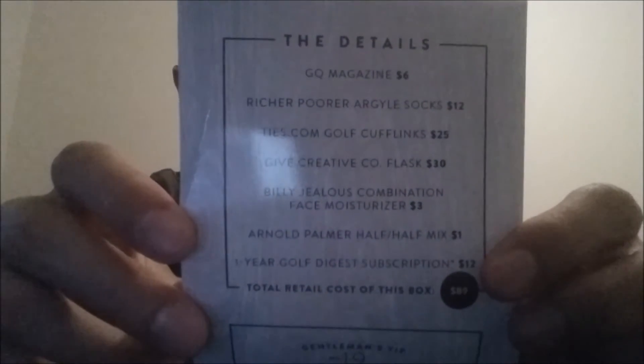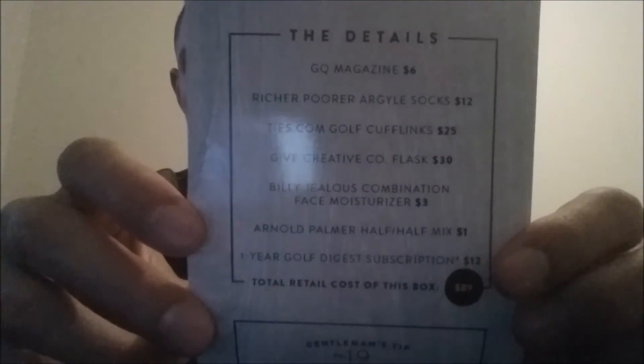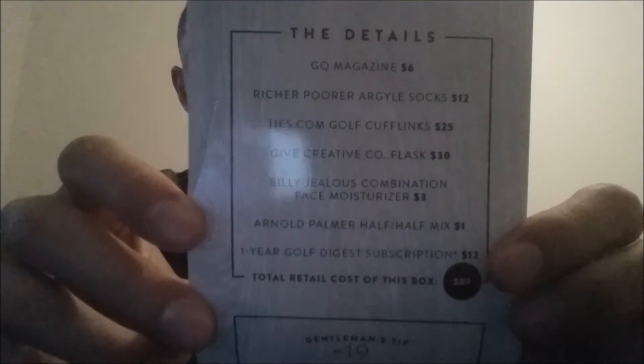Overall, these feel like some nice socks. The value of these socks is $12. As you can see, right now well above the $25 a month. GQ Magazine is $6, the socks $12, the cufflinks $25, the flask $30.